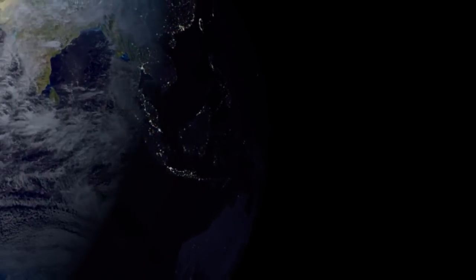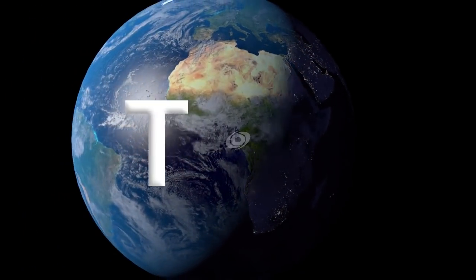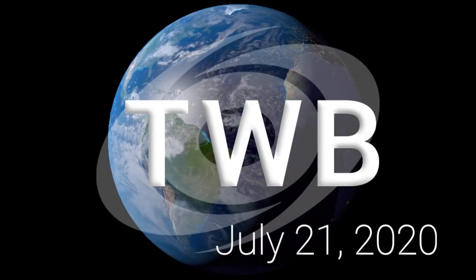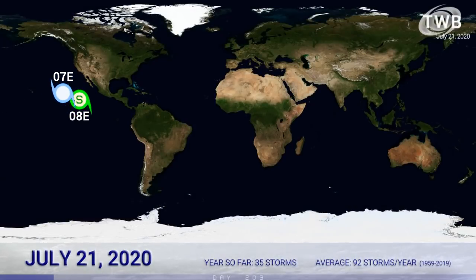And now the latest around the wide world of tropics. The Tropical Weather Bulletin for July 21st. Two systems are out there right now, both of them in the Eastern Pacific: Tropical Depression 7E, and we've just upgraded 8E on Force 13 analysis to a tropical storm.